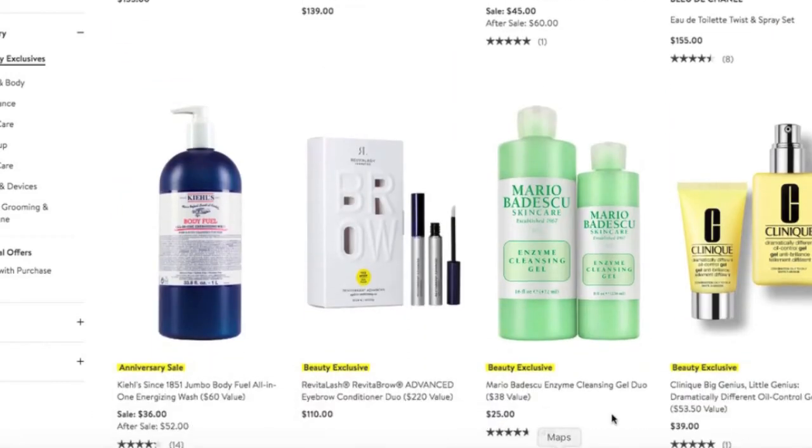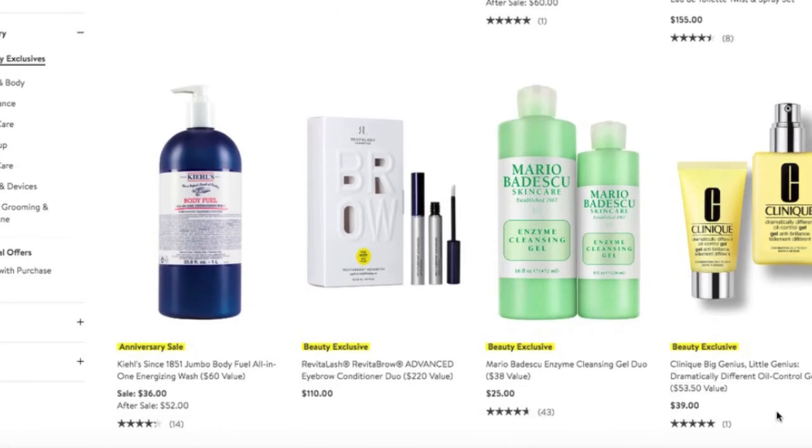There's more Mario Badescu here. I can't speak to this particular item as I haven't used it, but if this is your jam, this is your time to stock up — you get two different sizes, a 16-ounce and an 8-ounce, for $25. There's also the Clinique lotion again, but this one is for oily skin — the previous one was for dry.